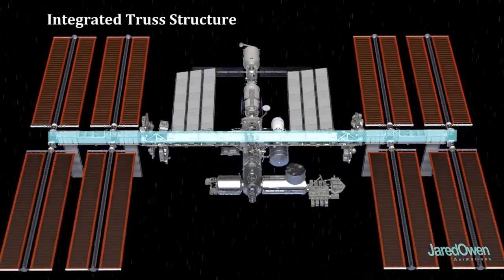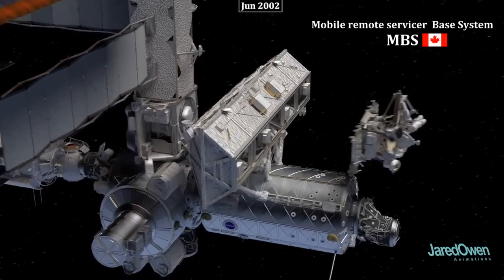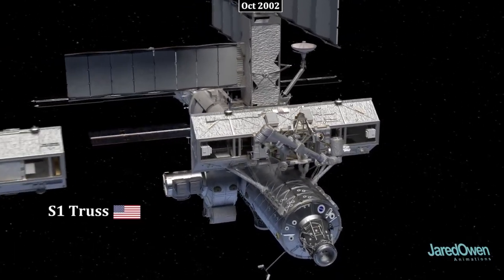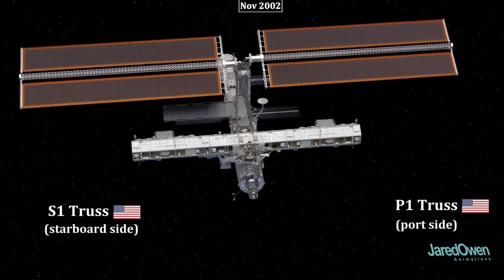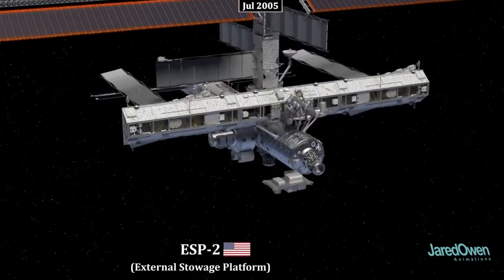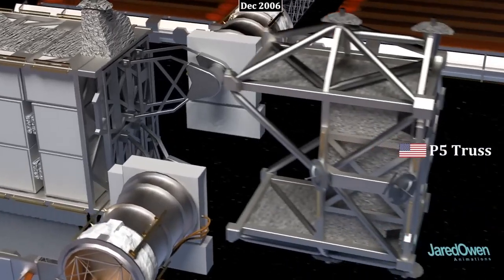Now we get to start building the integrated truss structure — the backbone of the station. The first piece is the S0 truss, attached to the top of the Destiny module. The Mobile Remote Servicer Base System, or MBS, was added next; this platform can move along the truss and is especially useful when the Canadarm2 is attached. Then the S1 and P1 trusses were added — S stands for starboard and P stands for port. Each side has room for three radiator panels, with only the center ones installed for now. ESP-2 was added next to the Quest airlock, followed by the P3/P4 truss segments with solar arrays and another radiator panel. The tiny P5 truss goes at the end.